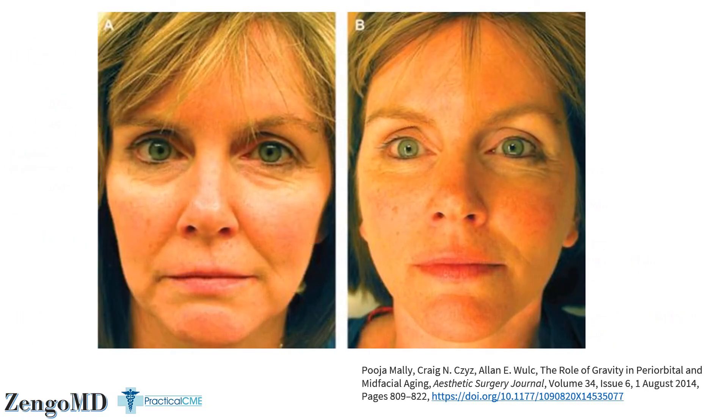Now something like that we know today to be a bit incorrect and a bit of an overuse of fillers. Nowadays we view gravitational and volume losses as two equally important causes of facial aging, but they're very different in their cause and very different in their treatment.